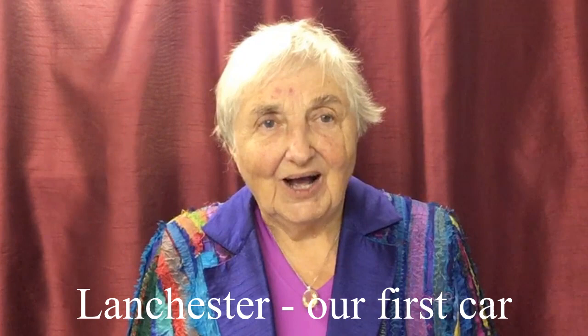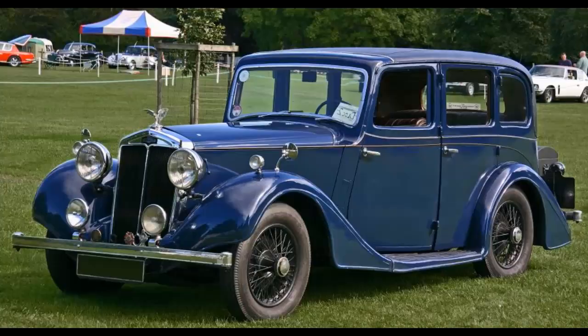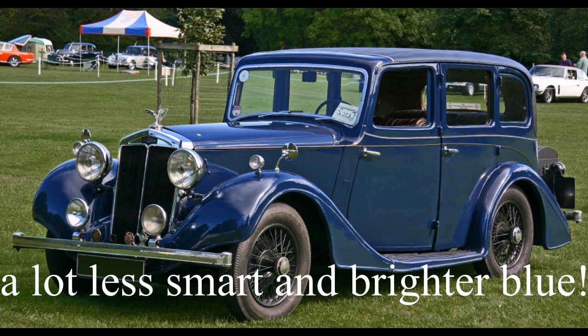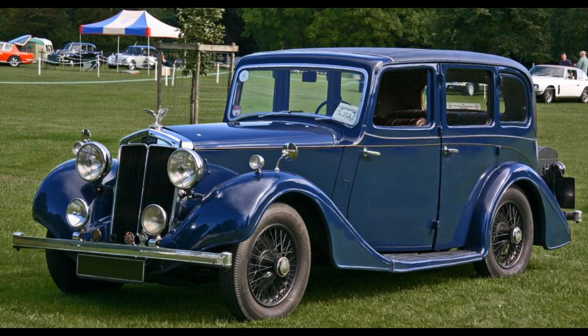Hello, Jeannie here. I'm going to tell you about the Lanchester. We had a car which was a Lanchester — I think it was about 1936. It had an opening windscreen at the front, which wasn't a very good idea because beetles would come into your eyes. It had a sliding open hatch above your head, four doors, a walnut facade, and it had been quite a posh car. It had a running board so you could stand on it before getting in, and a spare wheel at the back with a cover. You opened the bonnet with a hinged top that opened upwards.